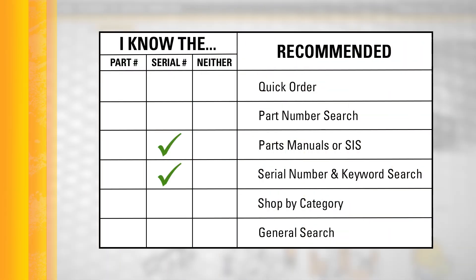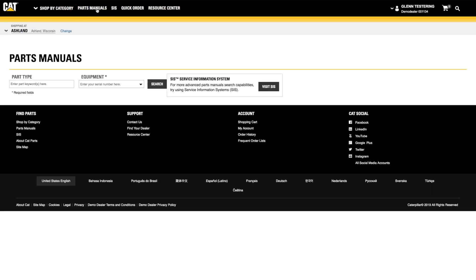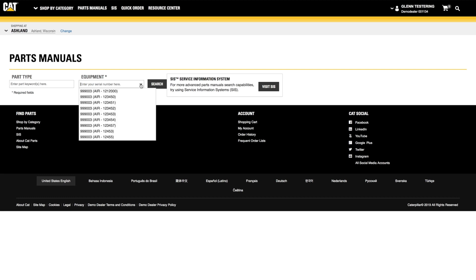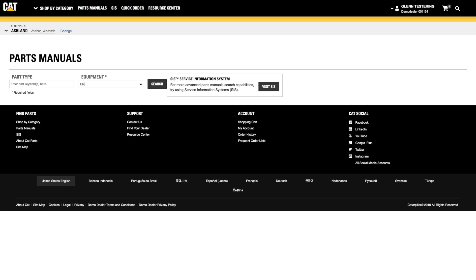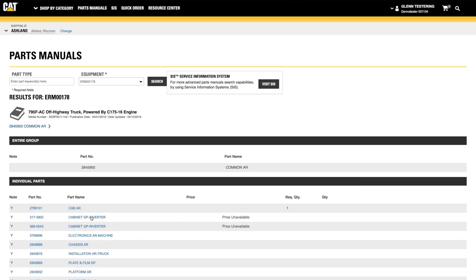If you have the serial number of the equipment being serviced, you can search the parts manuals, or SIS, to find the correct parts. Or you can do a serial number and keyword search. To use the parts manuals, you can enter the serial number manually, or your Cat dealer can pre-populate a drop-down list of equipment you own to make this process even easier. The serial number will help you find the right diagrams to identify parts and add the recommended quantities to your order.